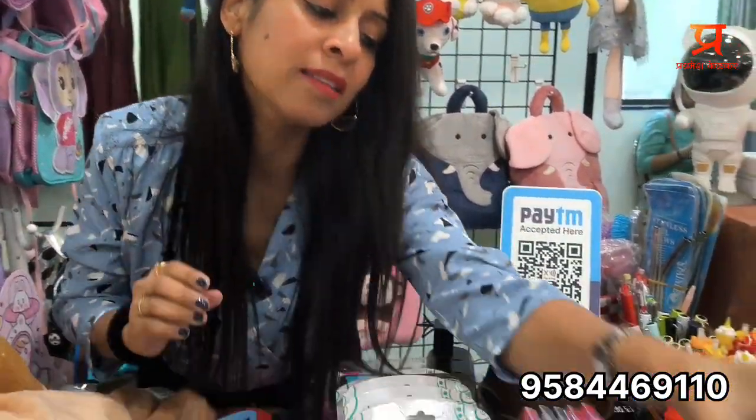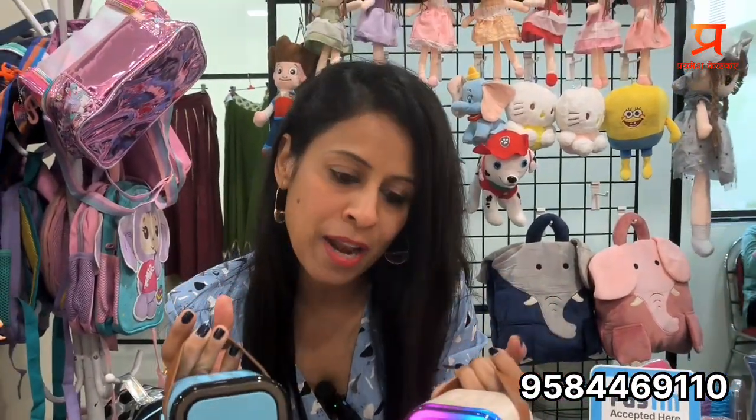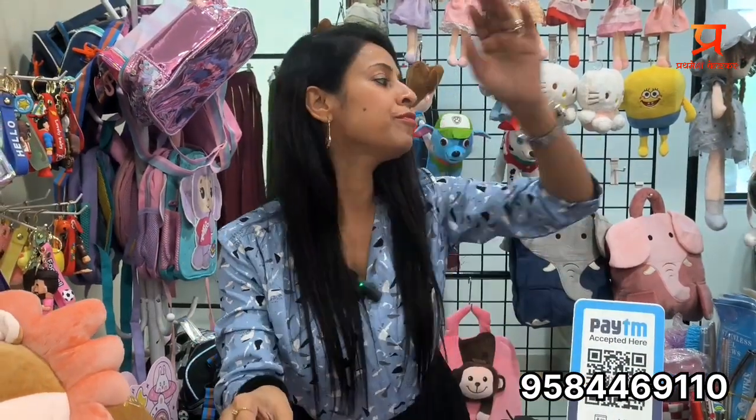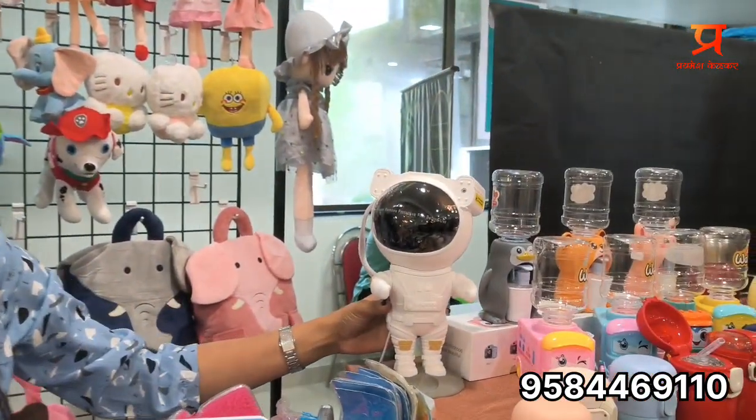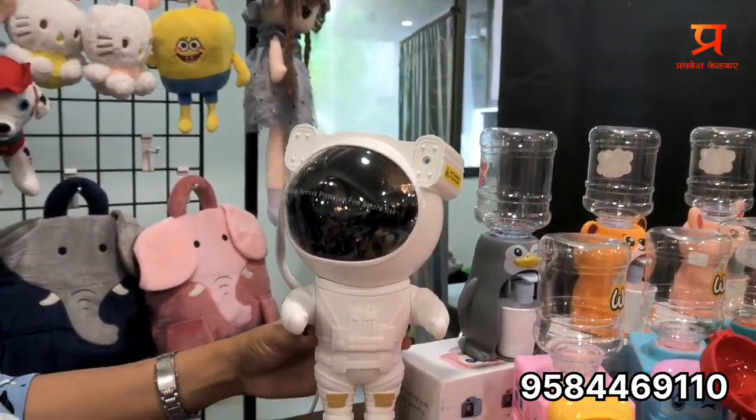Just like these speakers — karaoke systems, Bluetooth speakers with mics. You can use these for house parties and birthday parties; you don't need a separate mic. Then I have astronaut projection lamps — this can project the entire galaxy in your room, and it comes with a remote.